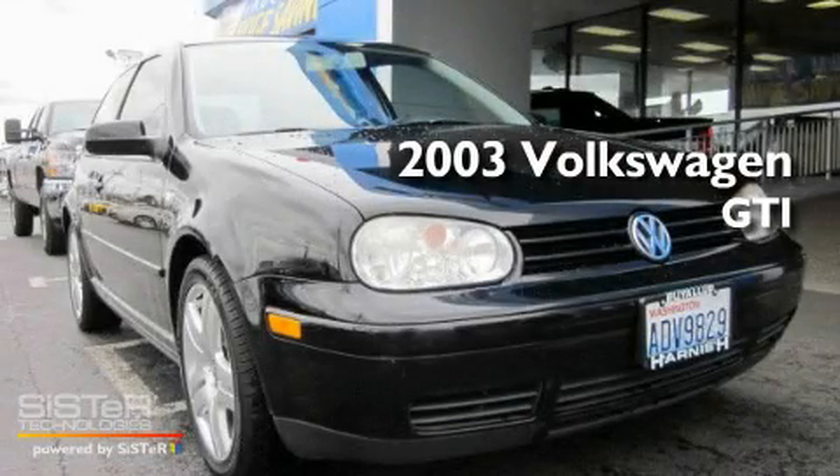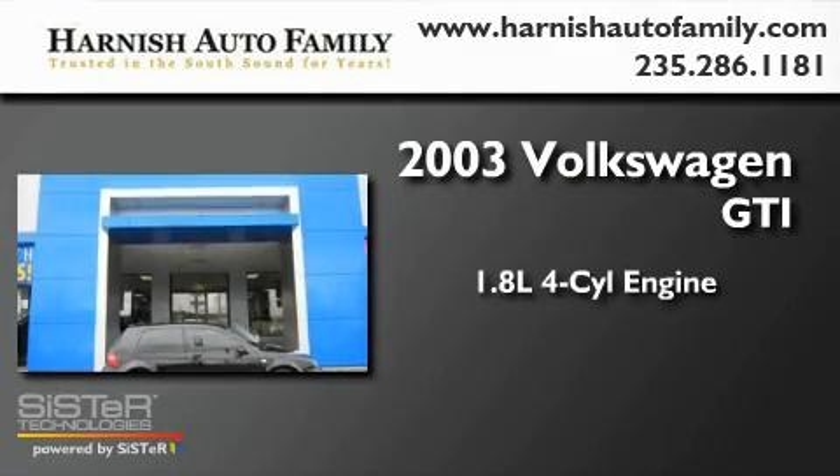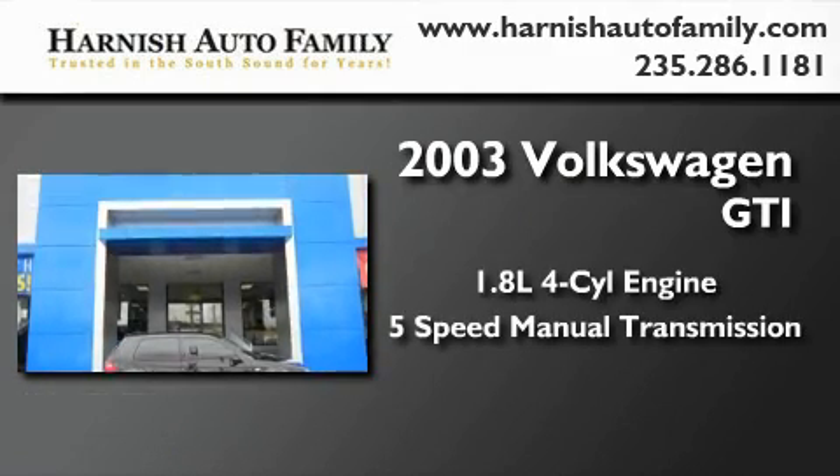This is a 2003 Volkswagen GTI. It has a 1.8-liter 4-cylinder engine and a 5-speed manual transmission.